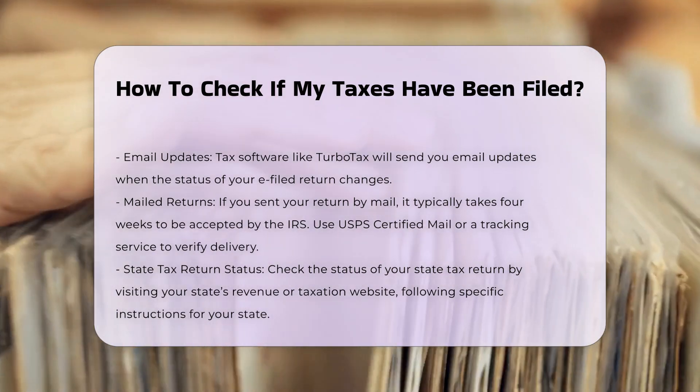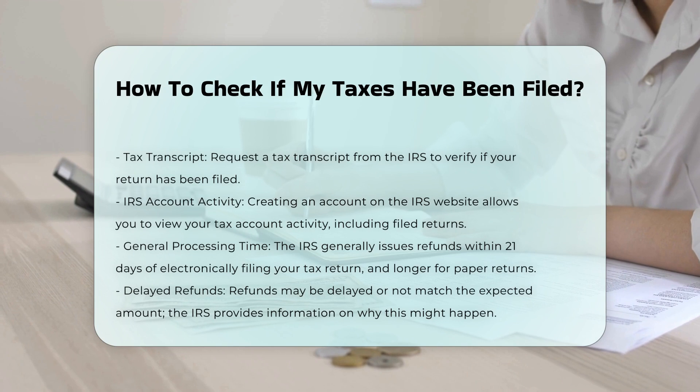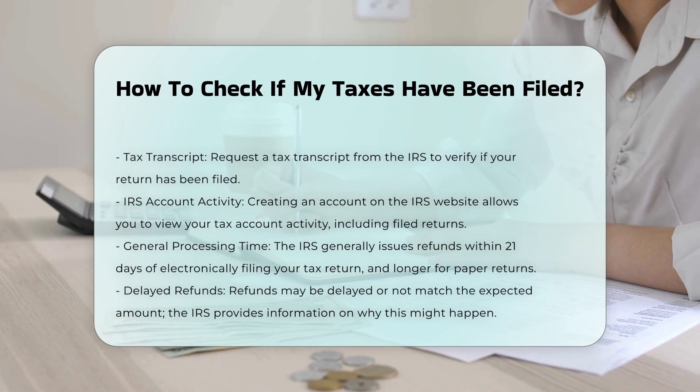State tax return status: to check the status of your state tax return, you need to visit your state's revenue or taxation website. Each state has its own process for tracking tax returns, so you will need to find the specific instructions for your state.